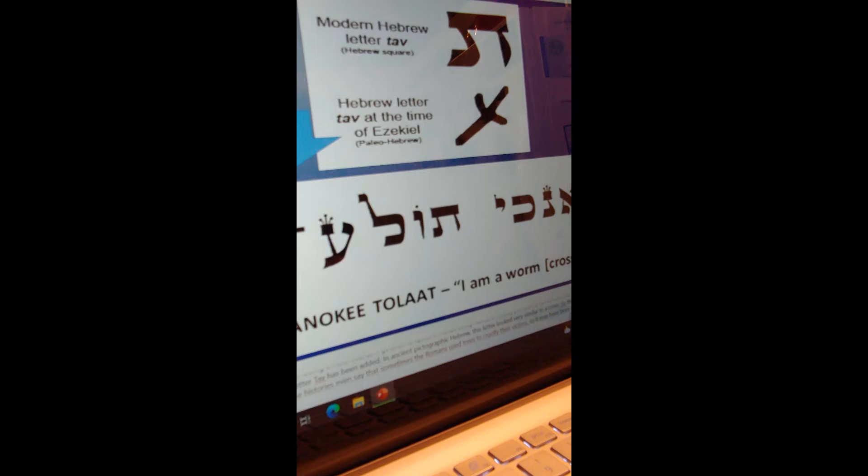In ancient pictographic Hebrew, the letter Tav looked very similar to a cross. This psalm, literally and in a hidden sense, shows a sacrificial worm connected to a cross or a tree. Some histories even say the Romans sometimes used trees to crucify their victims, which we know was true. Many believe that in calling the Son of Man a 'Tola'at,' in reference to the Tola'at Shani or crimson grub, it speaks of his crucifixion — and it's remarkable that this very phrase would end in ancient times with something that looked like a cross.